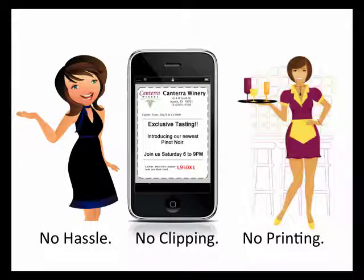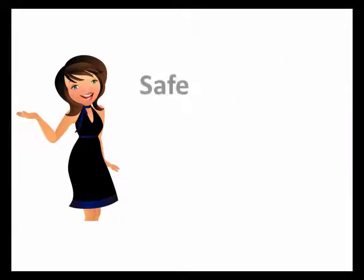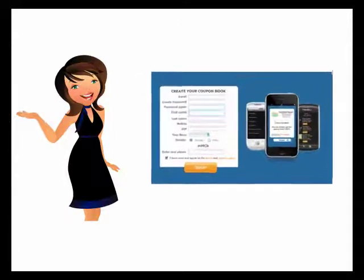No printing, no clipping, no hassle. With My Mobile Coupon Book, there's nothing to download and no hidden fees. And more importantly, we'll never share your private information with merchants or third parties.